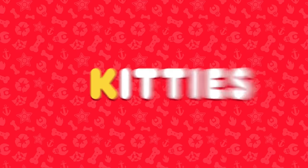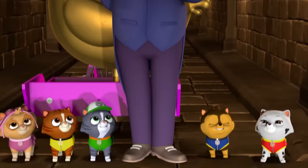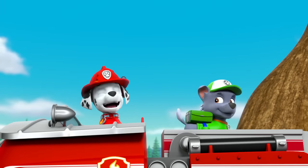K is for kitties. Our plan is working perfectly. L is for ladder. Ladder! Ow, ow!